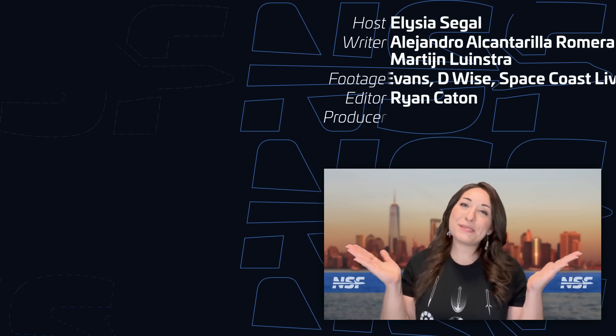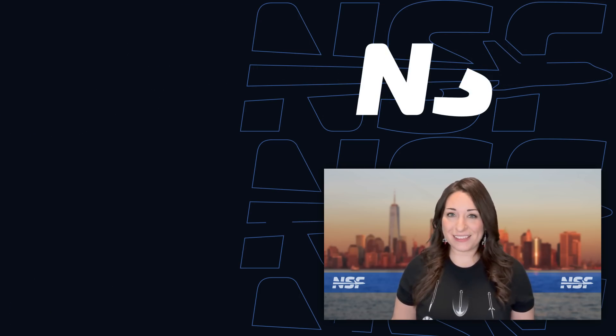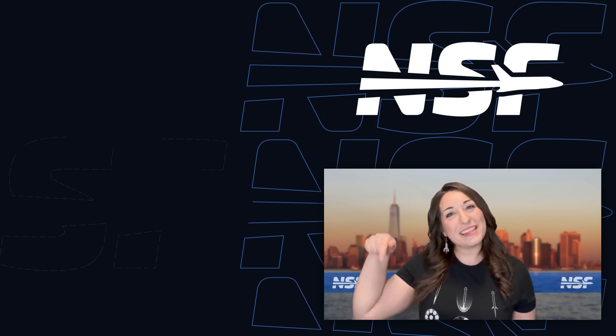And that's your weekly update of Spaceflight news. I'm Alicia Siegel for NSF, and I'll see you all again next week to recap This Week in Spaceflight.